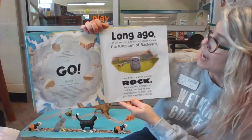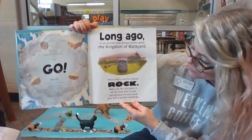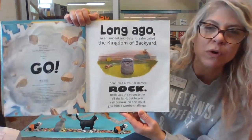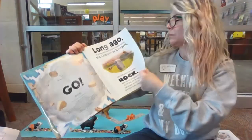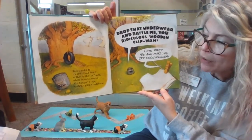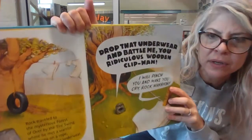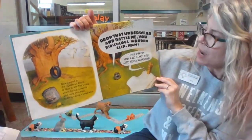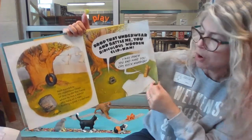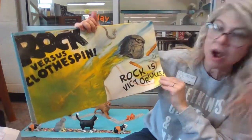Long ago, in an ancient and distant realm called the Kingdom of Backyard, there lived a warrior named Rock. Rock was the strongest in all the land, but he was sad because no one could give him a worthy challenge. Rock traveled to the mysterious forest of Over by the Tire Swing, where he met a warrior who hung on a rope holding a giant's underwear. That's a clothespin. 'Drop that underwear and battle me, you ridiculous wooden clip man.' 'I will pinch you and make you cry, rock warrior.' Rock versus clothespin — Rock is victorious.